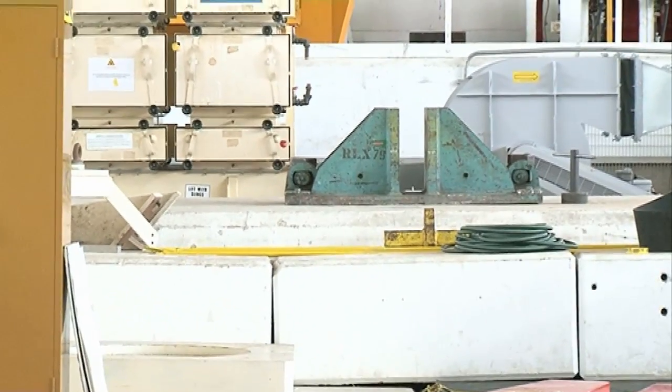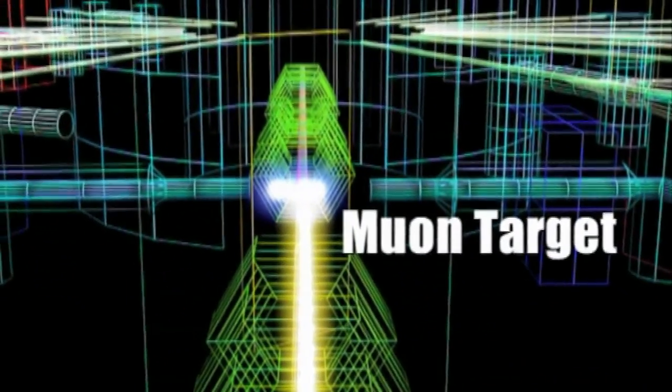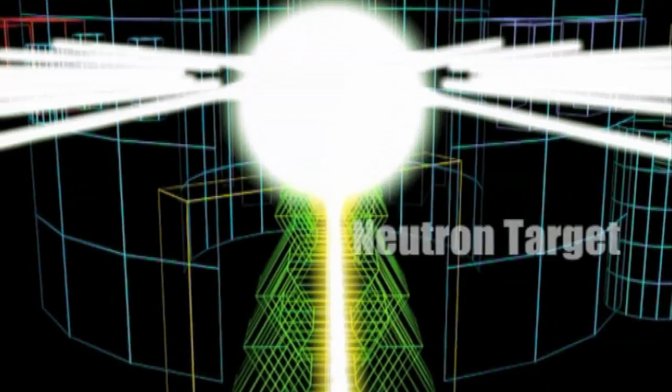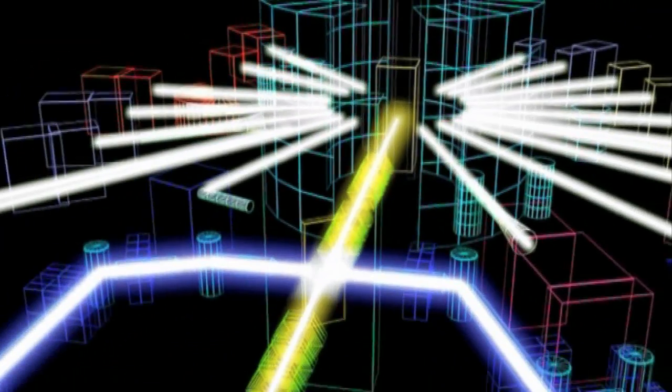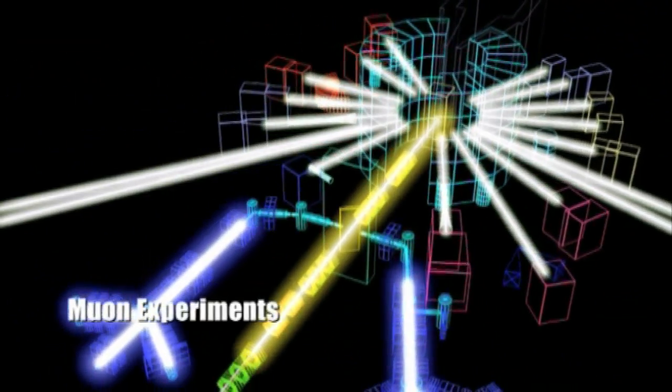But about 20 metres upstream, just where the blue pointy things are, that's where we have a muon target. We're sneaky here - we take a few percent of the protons that come from the accelerator, and those few percent that get taken by our target produce muons. It's a thin piece of carbon that we stick into the proton beam. Most of the protons go straight through it and onto the neutron target, but the collisions that the protons make with the carbon produce muons, and we feed them to some experimental areas.